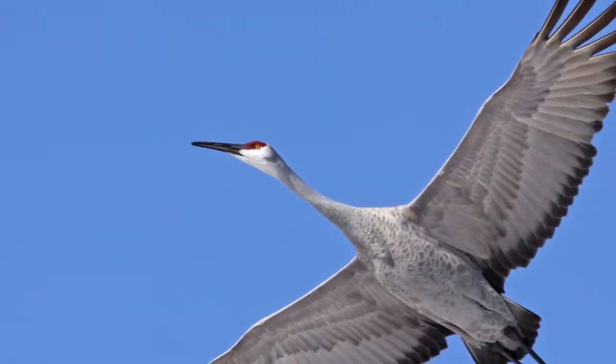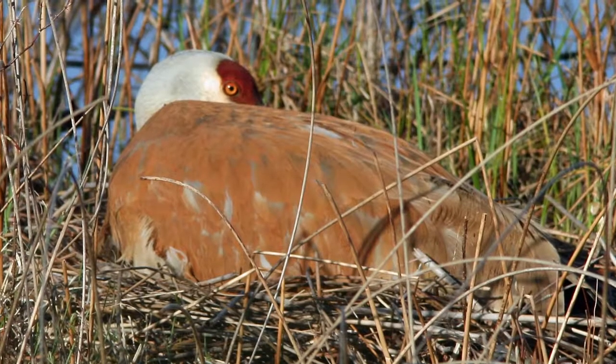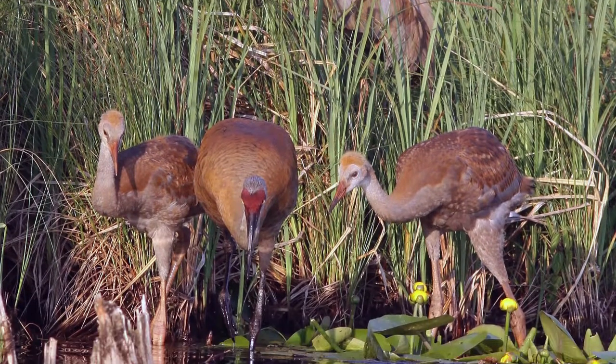Once nearly eliminated from the state, Waterloo's reservoir of protected wetlands have helped this impressive bird make a comeback from just 17 nesting pairs in 1942 to over 20,000 birds statewide today.